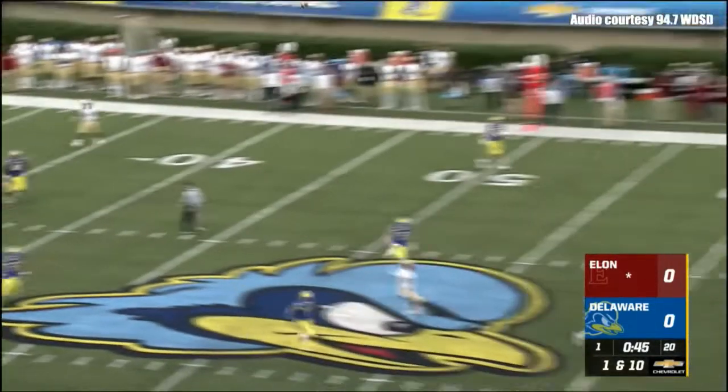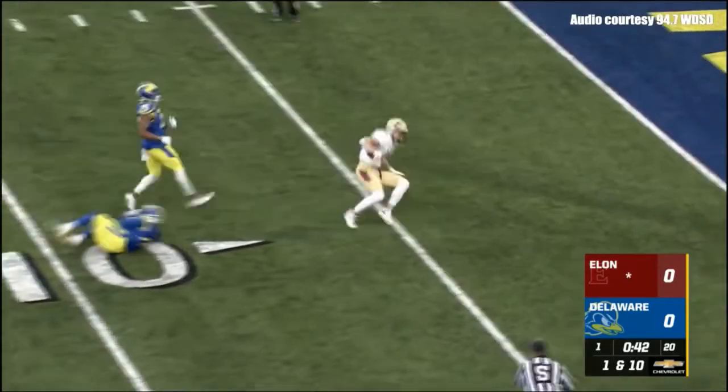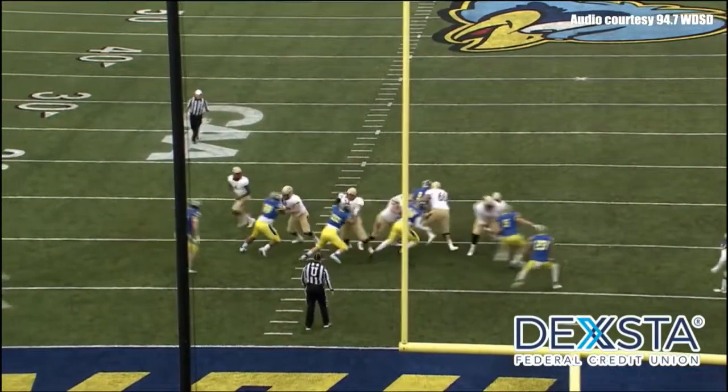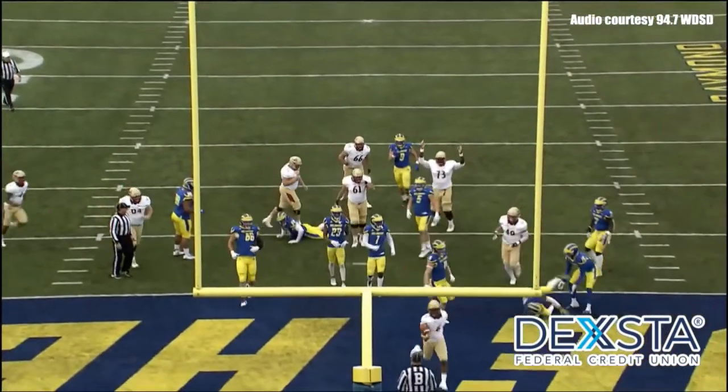Jalen Thomas is the running back. Green going deep, testing Nigel Hill — and Hill gets beat again. Ball to Newark. We'll stay right here with 31 seconds left in the first quarter of action, and Elon on the board first.